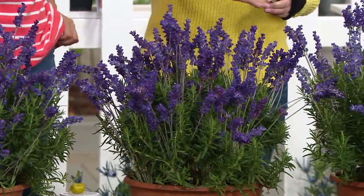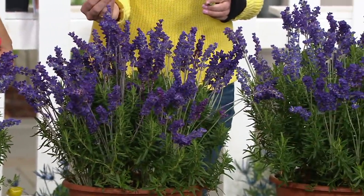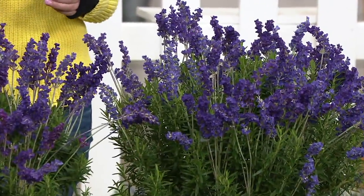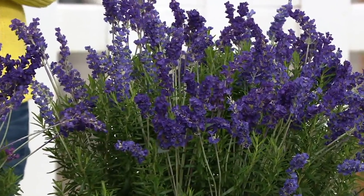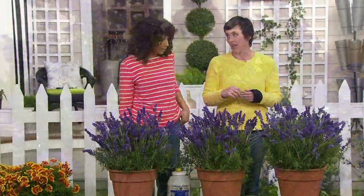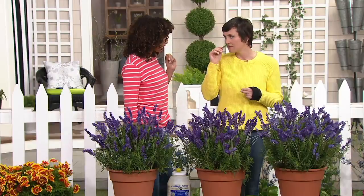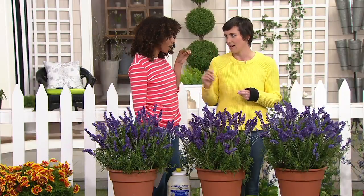The Blue Jeans lavender is named for its color — it's actually a deeper, bluer purple than your more traditional lavender. It's an intense purple, and it's very beautiful. You were telling me this is a French lavender — go ahead and smell it, it's so amazing.